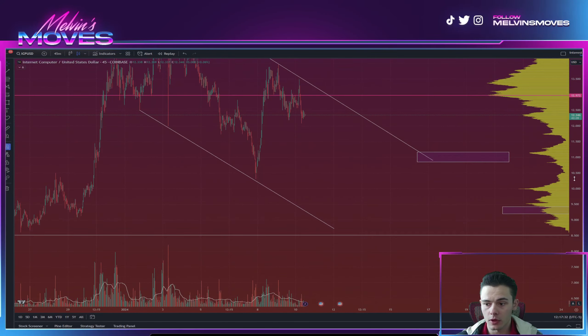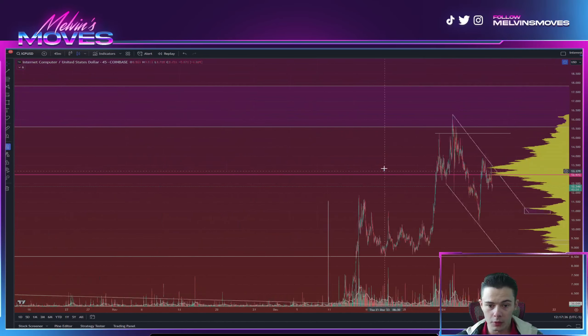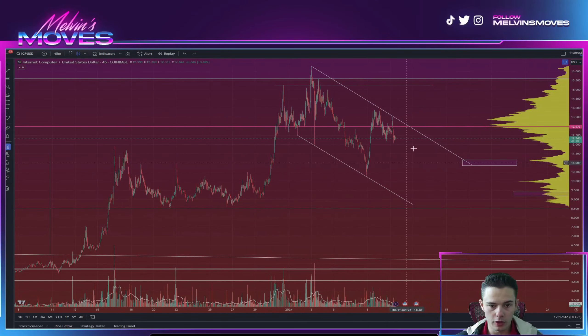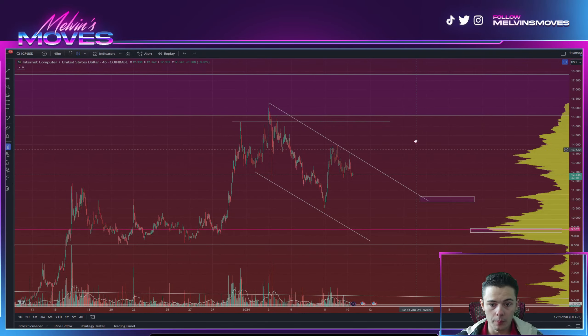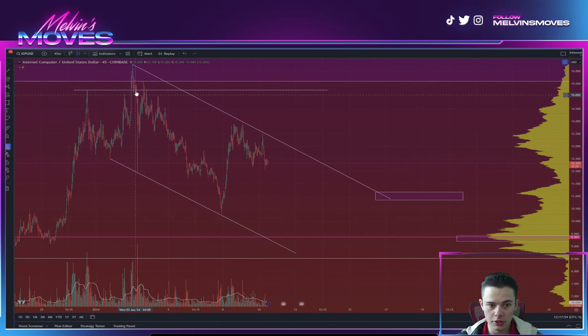Two things going on right now. Like we've gone over in the prior videos, we still overall are in a bullish market structure — regardless, we need to maintain this $8.51 low.